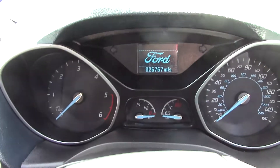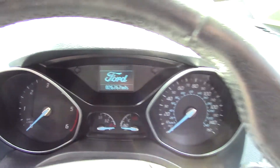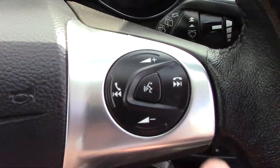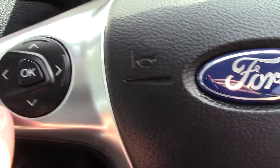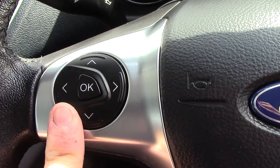In front we've got the instrument cluster and trip computer. On the steering wheel we've got controls for the volume of the radio as well as the Bluetooth voice. Over here we've got controls for the trip computer.